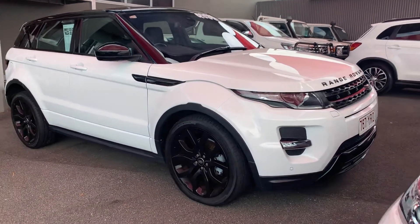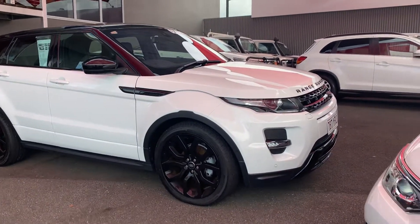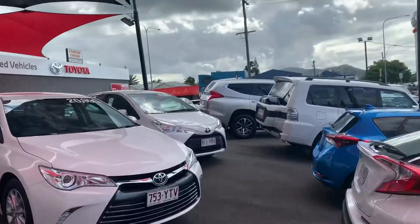Good afternoon, Dwayne and Krista. Jack here at Pacific Toyota Cairns, just doing a virtual tour for you on the 2015 Range Rover Evoque. Before I do that, I'll tell you a little bit about ourselves.